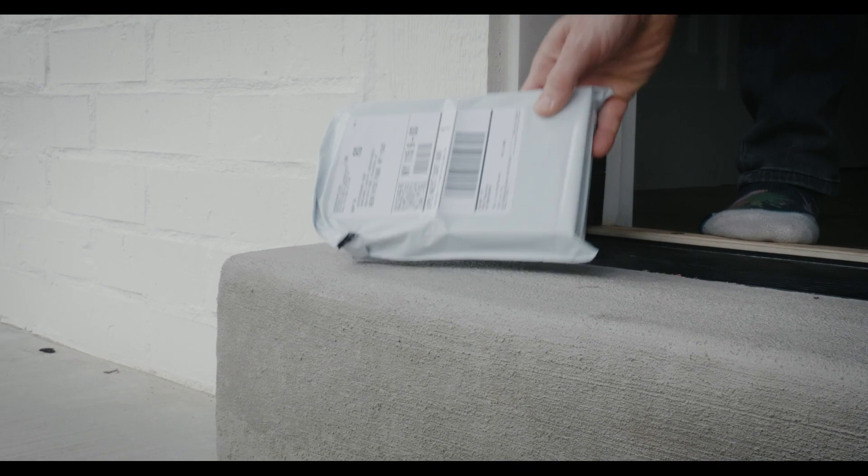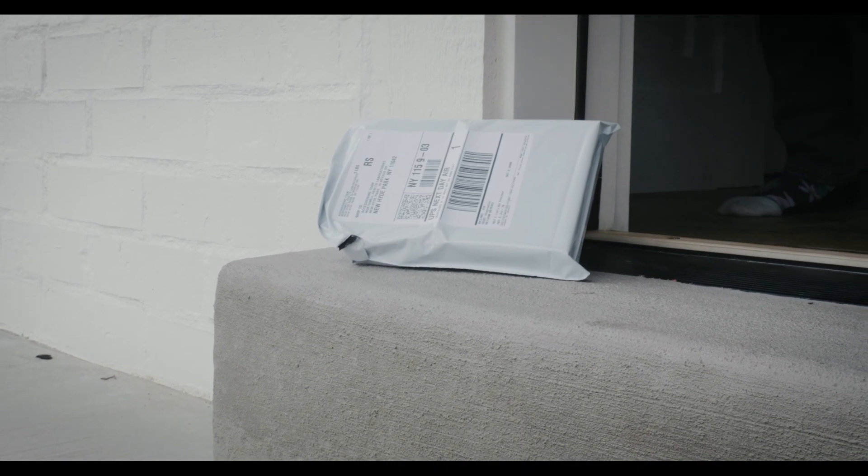You put it in the prepaid packaging and you either drop it off at a UPS store or you schedule a pickup at your house — you leave it outside. It's super convenient, way more affordable, and you don't have to draw a ton of blood.